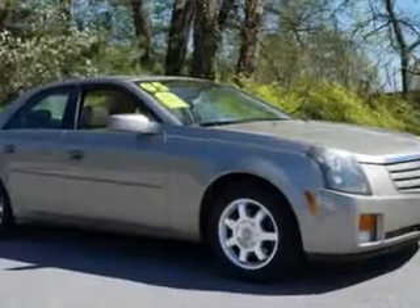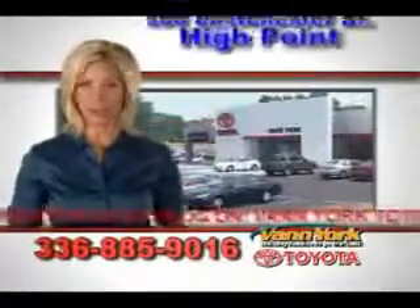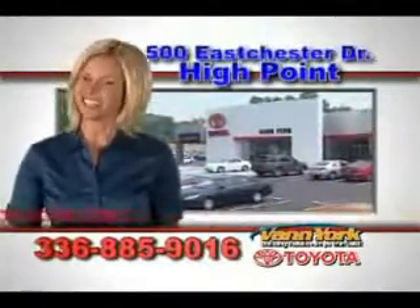So come in and check out the features. It's an '03 Cadillac CTS from Van York Toyota. Be smart and buy now at Van York Toyota — Van York, building relationships that last.